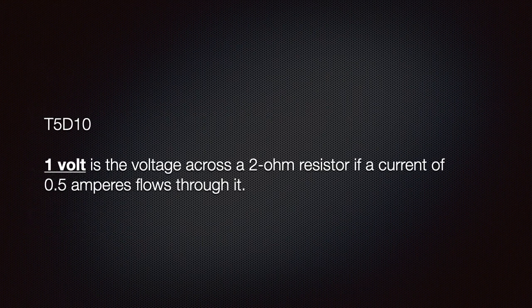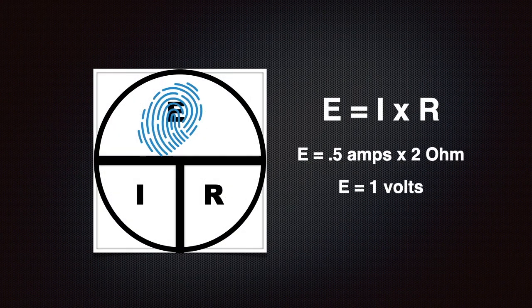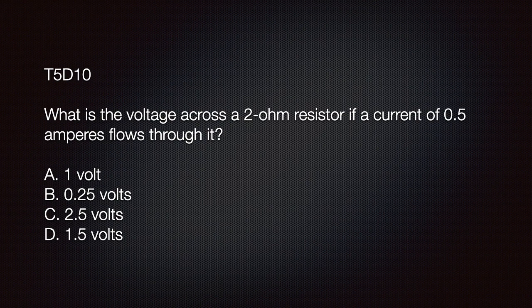We need to be able to determine that 1 volt is the voltage across a 2 ohm resistor if a current of 0.5 amperes flows through it. We are given a current of 0.5 amps and a resistance of 2 ohms. From our aid, we know to multiply the two in order to determine the voltage of 1 volt. The exam question asks: what is the voltage across a 2 ohm resistor if a current of 0.5 amperes flows through it? The correct answer is A: 1 volt.